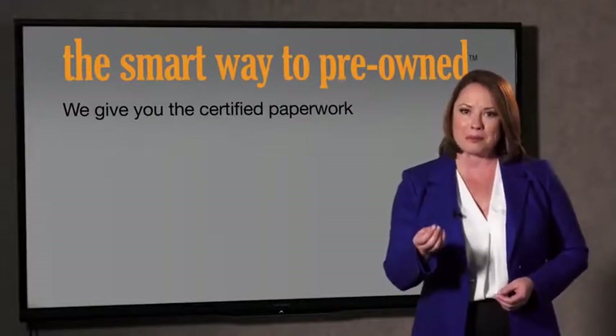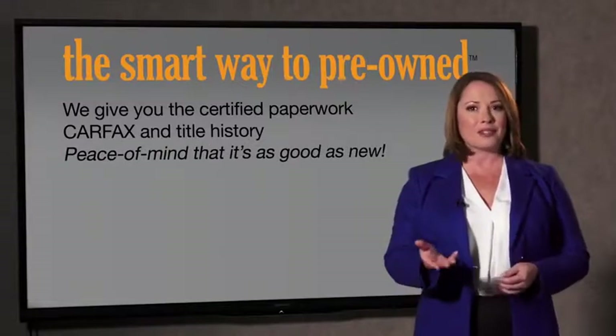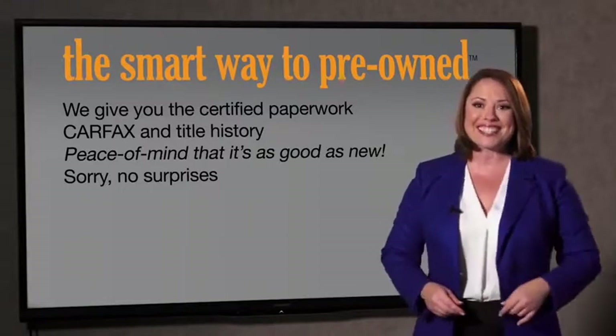Why should you worry if the odometer's been rolled back, or you're the victim of a salvaged or rebuilt vehicle, or worse, a washed title? We give you the certified paperwork, along with the car facts and the title history, providing you with the peace of mind that your certified pre-owned is as good as new. We really don't want to skimp on any of those little things that need to be checked out about your certified pre-owned vehicle. We want to make it as good as new, and that's why it's the smarter way to buy your pre-owned vehicle.